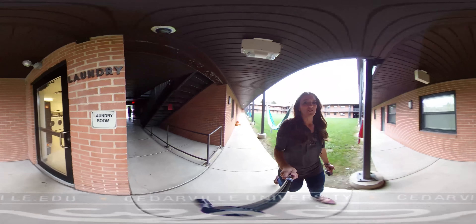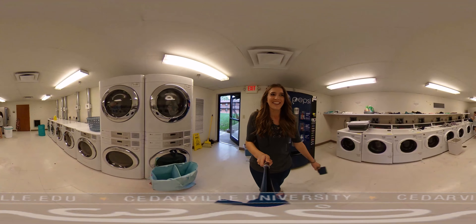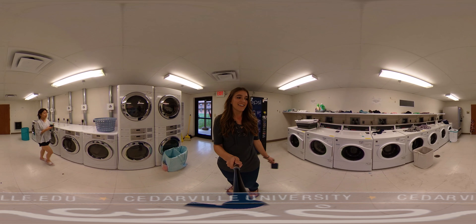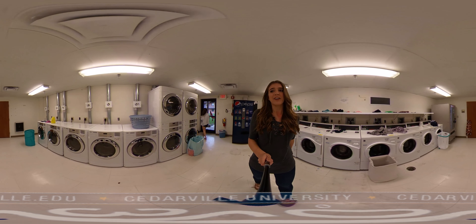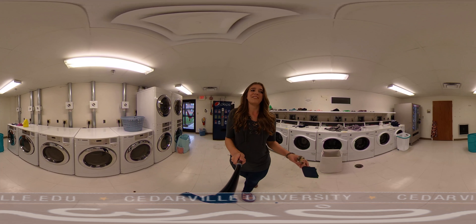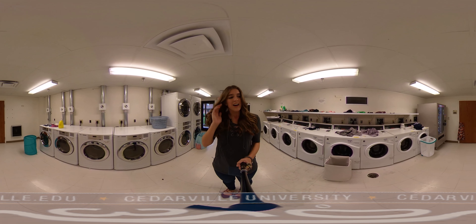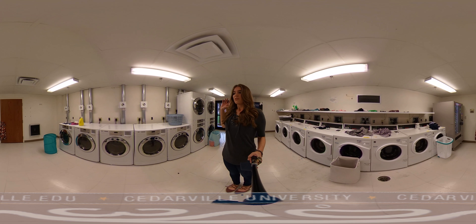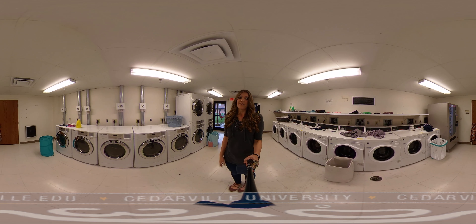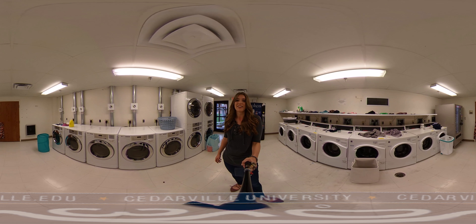So we're going to start with the laundry room. As you can see, we have many washers and dryers. I've lived in Maddox for two years and not once have I had an issue finding a washer or dryer available — it's usually pretty open in here. Another really cool thing about Cedarville is that we do not have to pay for laundry, which is really nice because a lot of universities do make you pay. So this is the laundry room — you can scroll around on your screen and see everything. Not much to look at, but it is a really great accommodation here at Cedarville.